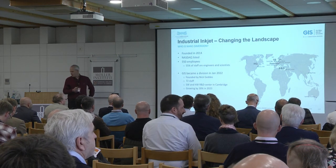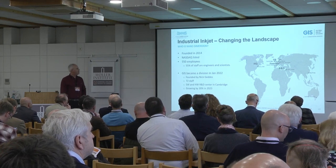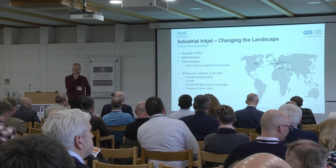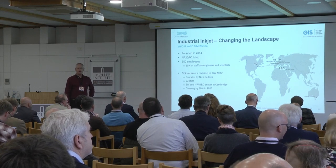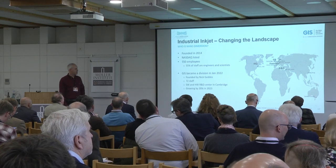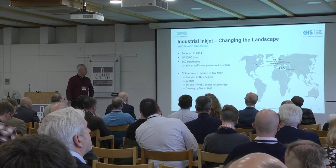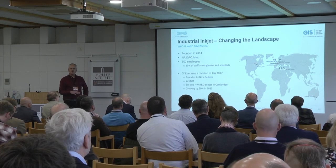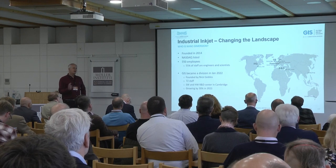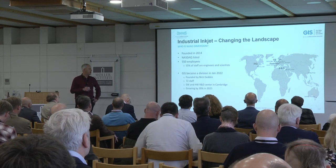So what's happened to GIS? As you can see, I'm now the CEO, but in January we were acquired by a company called Nano Dimension, who are a world leader in additive manufacture and additive manufacture for electronics. They were founded in 2014 and are a NASDAQ-listed company. We've got about 230 R&D engineers in total, of which about 25 to 30 are in our offices in Cambridge at GIS.